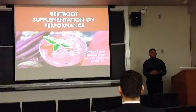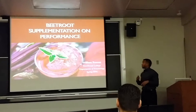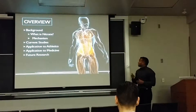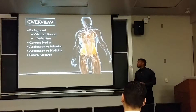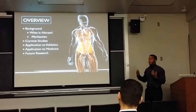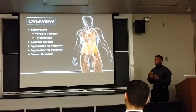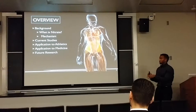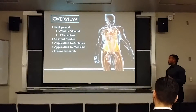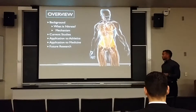All right, so as Don has mentioned, my name is William Reeves, and today I will be talking about the effects of Deep Root supplementation on exercise performance. Here's a brief overview of my presentation: we have the background of Deep Root, as well as nitrate, and then the mechanisms of which nitrate works within the body. The focus is on nitrate from Deep Root, current studies done in the last five years, and the application to athletics, medicine, and future research.